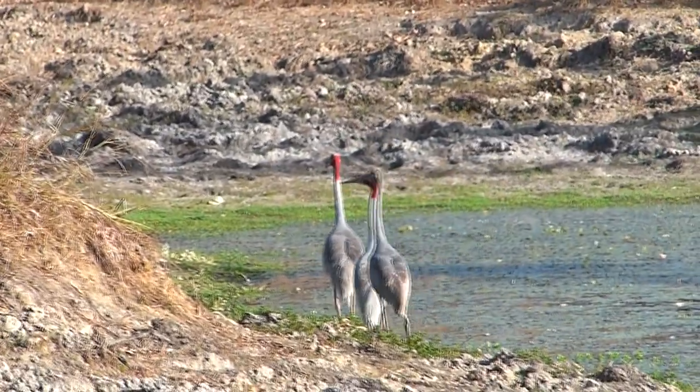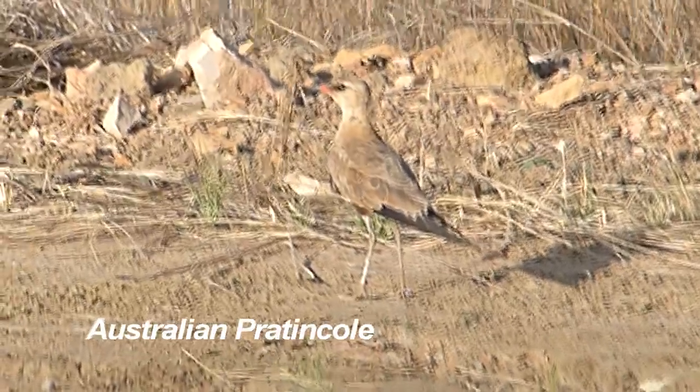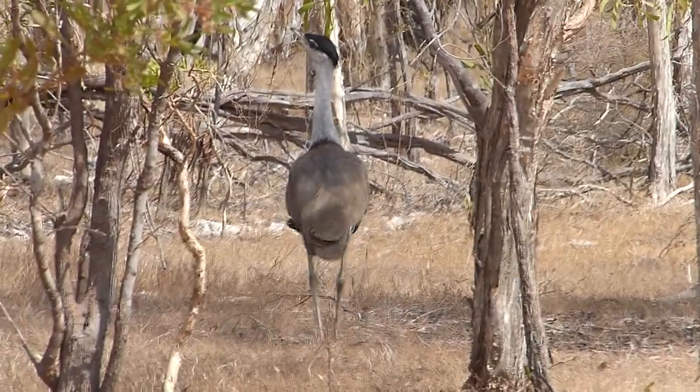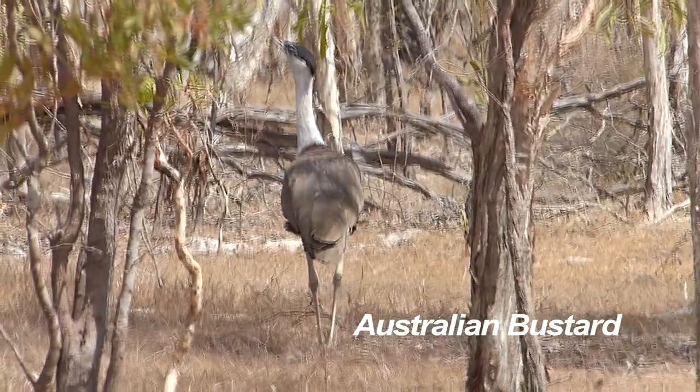Another lover of dry country near water sources — Australian pratincole in breeding plumage. We spot the imposing, dignified bird of the open inland plains, Australian bustard, which can reach 1.2 metres in height.